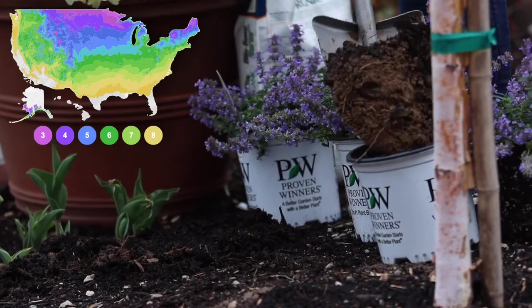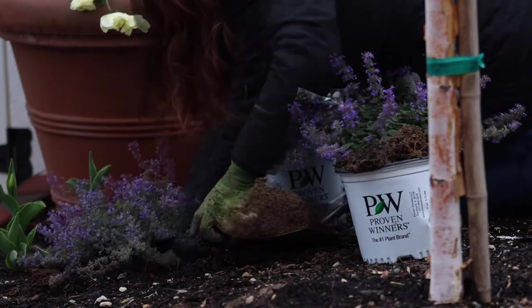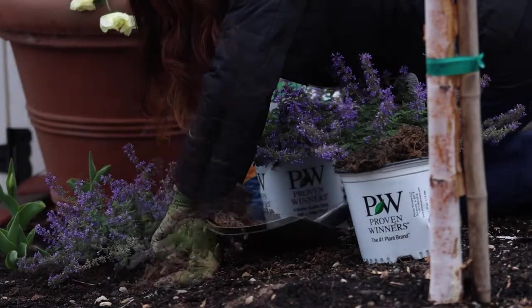They are zone three through eight, and they're one of those perennials that can handle high pH soil, which is what we have here in eastern Oregon. So when we can find perennials or any kind of plant that will tolerate high pH, we snatch them up quick.